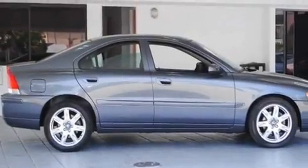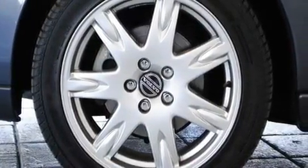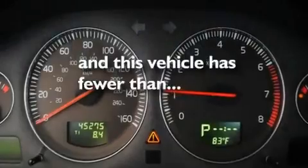Its top features include a glass-powered moonroof, heated front seats, cruise control, a leather interior, a turbocharger, alloy wheels, 12-volt power outlets, a traction control system, a split-folding rear seat, and this vehicle has fewer than 46,000 miles on the odometer.